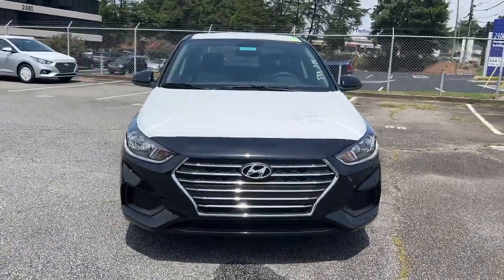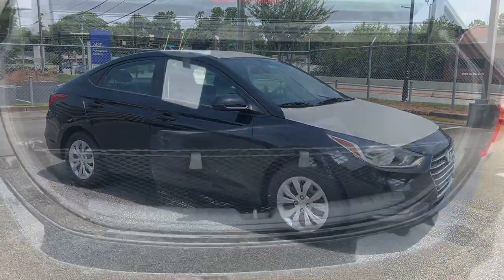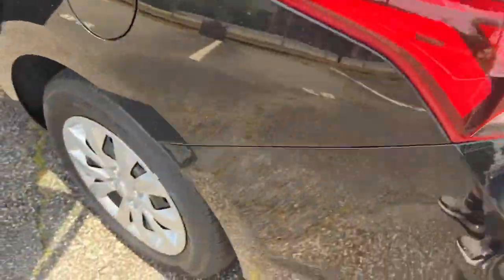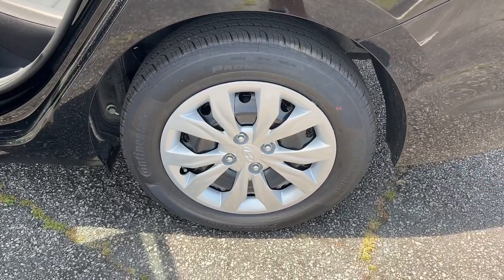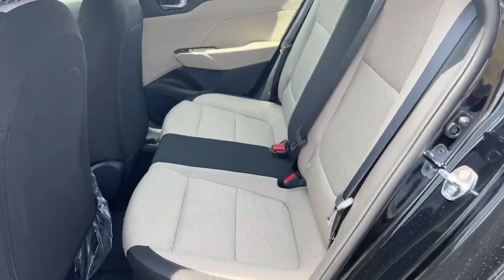All wrapped in sophisticated style. These are just some of the great options this vehicle comes with: keyless entry, backup camera, tire pressure monitoring system, Bluetooth connection, steering wheel audio controls, stability control, intermittent wipers, and traction control.